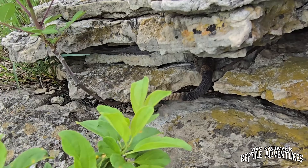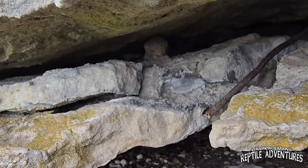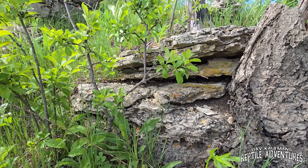We've come across our first timber rattlesnake den, and this is what they look like. They're just little cracks in the limestone, and there are places to go in down there and over there. So I'm going to take the endoscope and see who's home in this rattlesnake den.